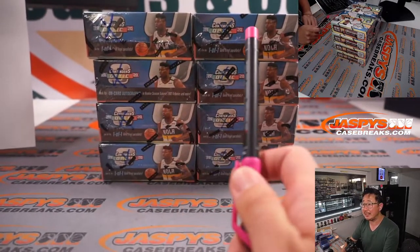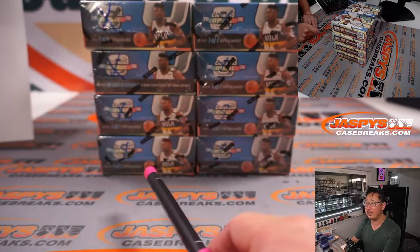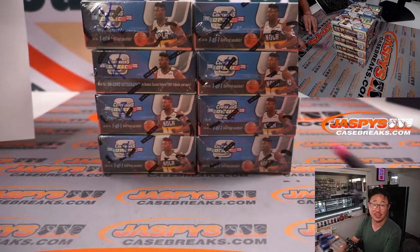So remember I put those X's on the box right there. We're going to go by row, dice rolling 1, 2, 3, 4 — and if I get a 5 or 6, I'll just roll again.